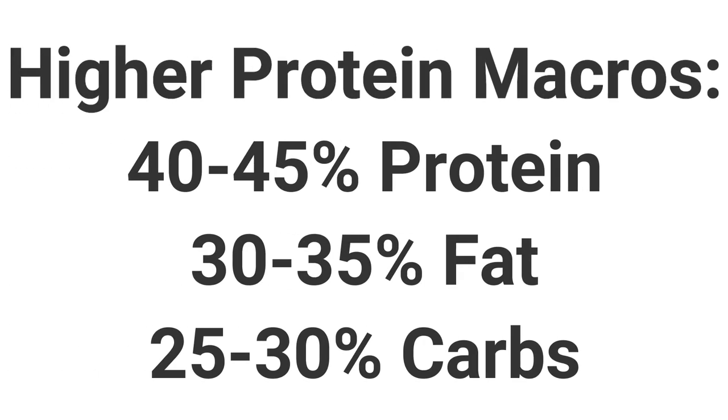If you want to eat a little bit more protein — which is the style of eating I follow, I try to have more protein than carbs or fat — a great breakdown for higher protein macros is 40 to 45% of your daily calories as protein, 30 to 35% as fat, and 25 to 30% of your daily calories as carbs. So we're still eating quite a bit of carbs, but really focusing on getting in a lot of good, healthy, lean protein throughout the day.